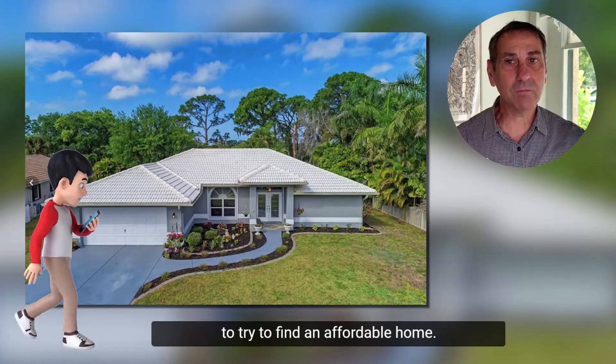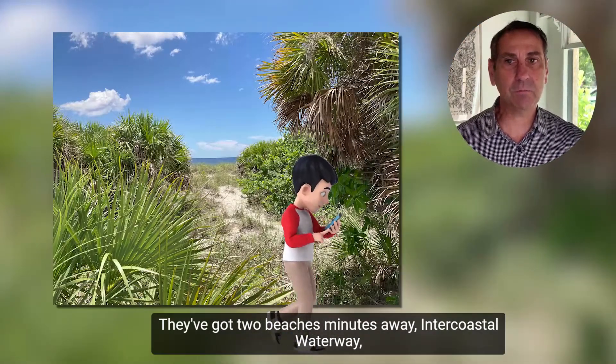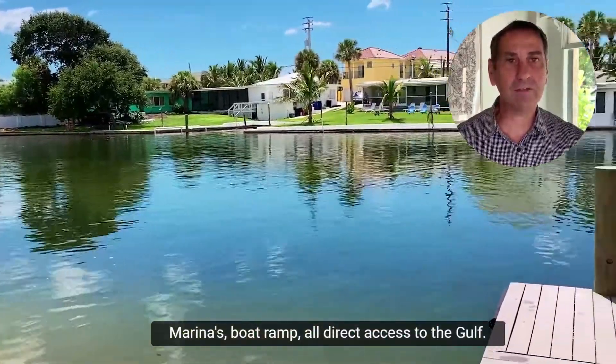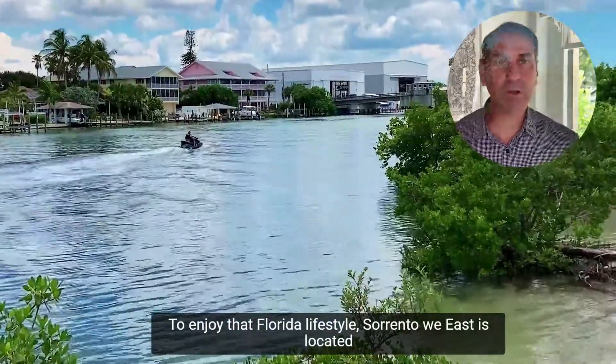You want to try to find an affordable home — they've got two beaches minutes away, intercoastal waterway, marinas, boat ramp, all with direct access to the Gulf to enjoy that Florida lifestyle.